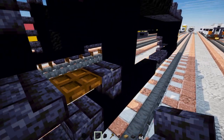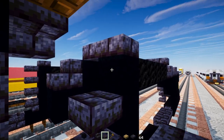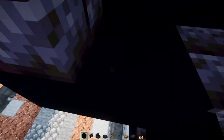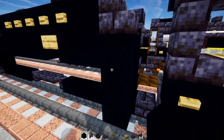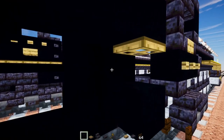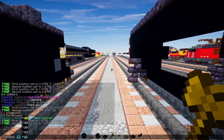Add upside down polished blackstone brick stairs, then polished blackstone brick slabs spaced apart with three of them. Add black concrete inside, another one to the side, then a two-by-two. Punch in a hole, add an oak trap door, and extend this black concrete and oak trap door to the back.